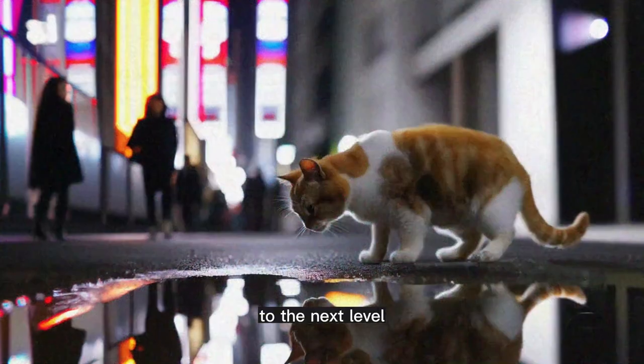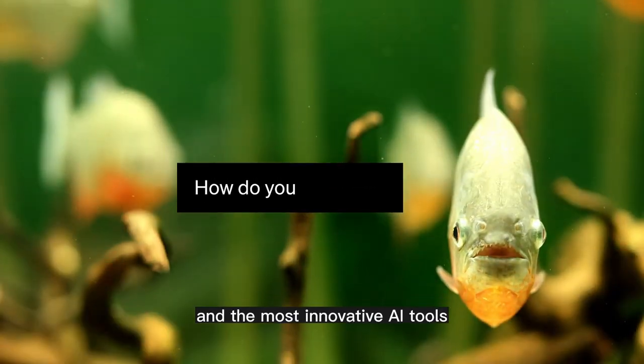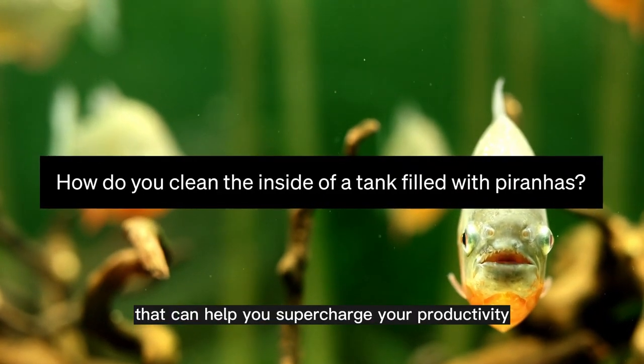Hello and welcome to our latest video. Are you looking for ways to take your productivity to the next level? Well, you've come to the right place. In today's video, we'll be discussing the latest and most innovative AI tools that can help you supercharge your productivity.